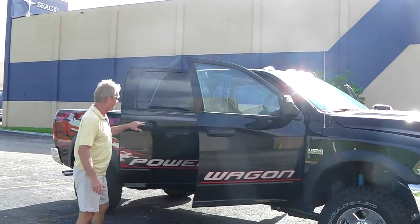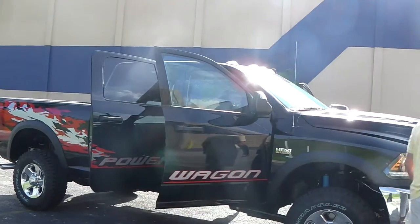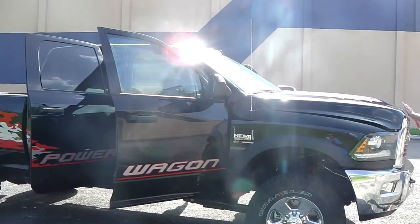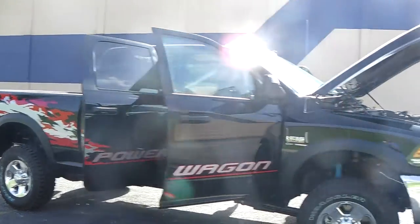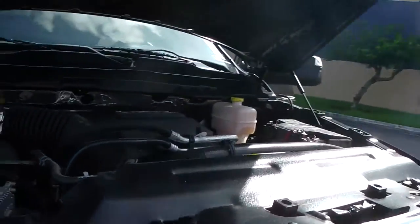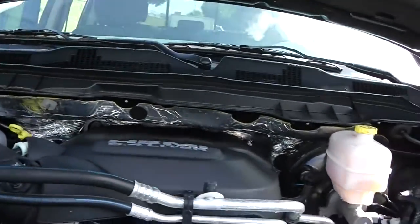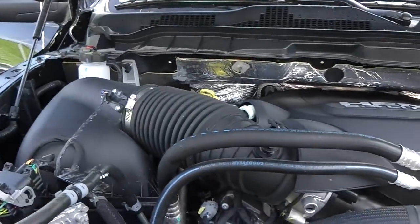It comes, in comparison to the other one, with a gas engine — a 6.4 liter Hemi V8. Take a look here. This engine has 411 horsepower.